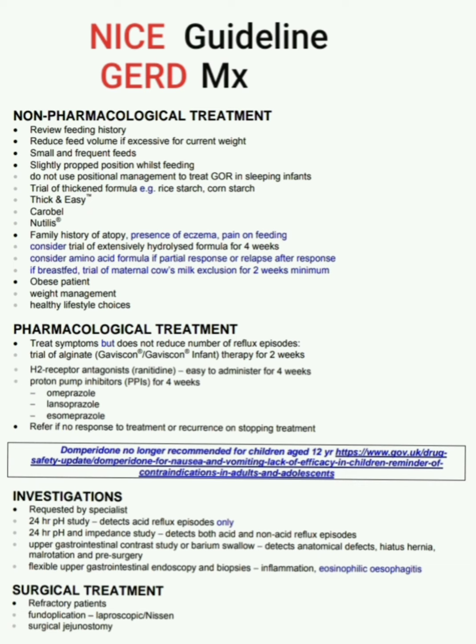Remember: domperidone is no longer recommended for children aged under 12 years.